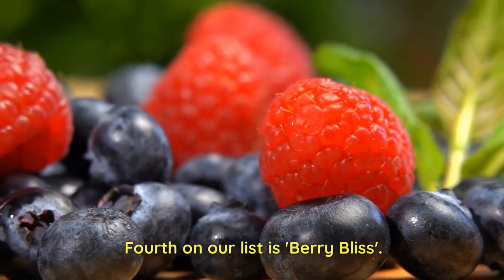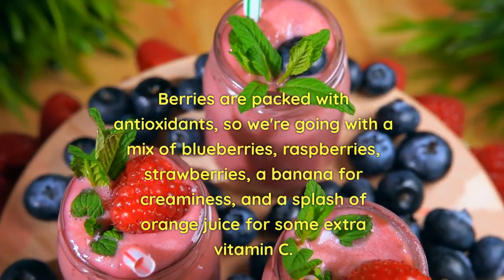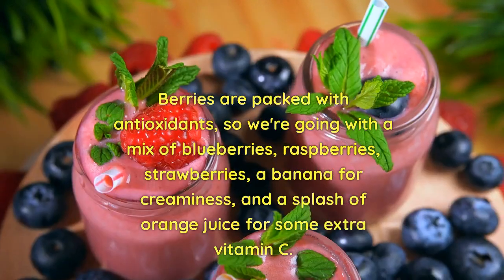Fourth on our list is Berry Bliss. Berries are packed with antioxidants, so we're going with a mix of blueberries, raspberries, strawberries, a banana for creaminess, and a splash of orange juice for some extra vitamin C.